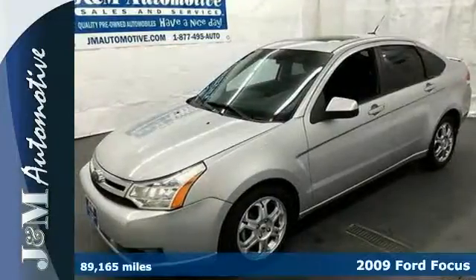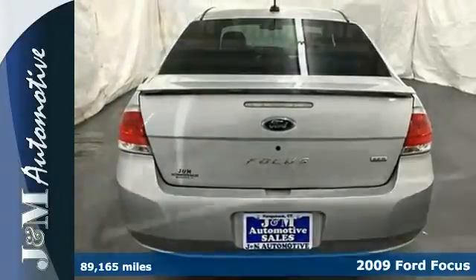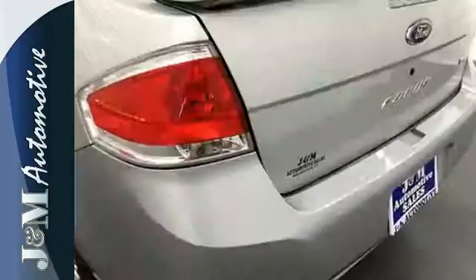Here's a hot-selling fuel-efficient 2009 Ford Focus. Following Ford ingenuity and engineering, it features electronic stability control, a tire pressure monitor, MP3 audio input, and speed-sensitive volume control.